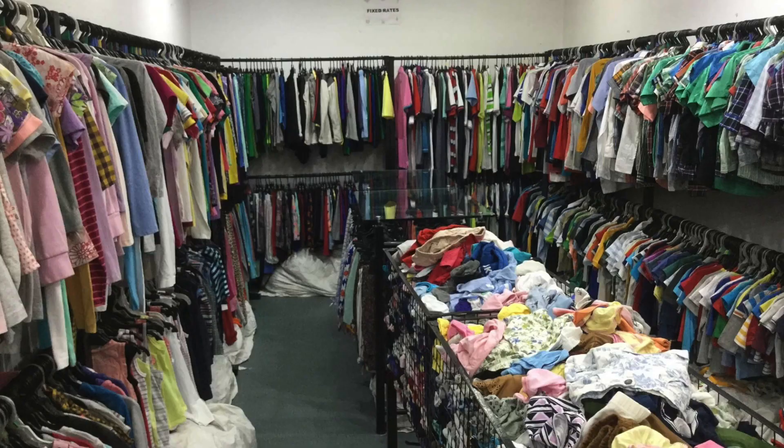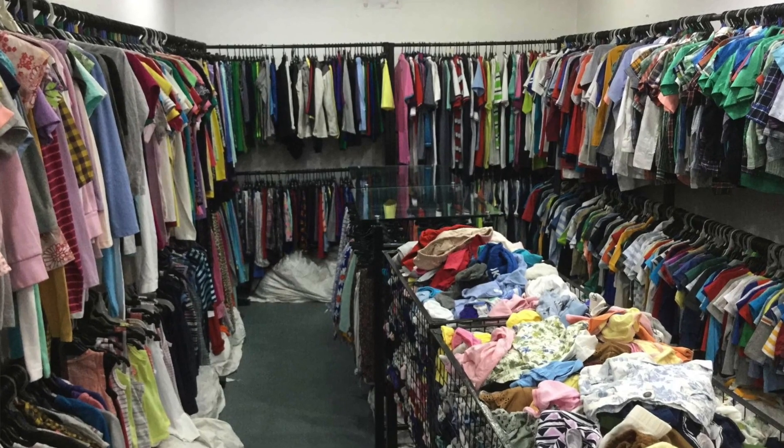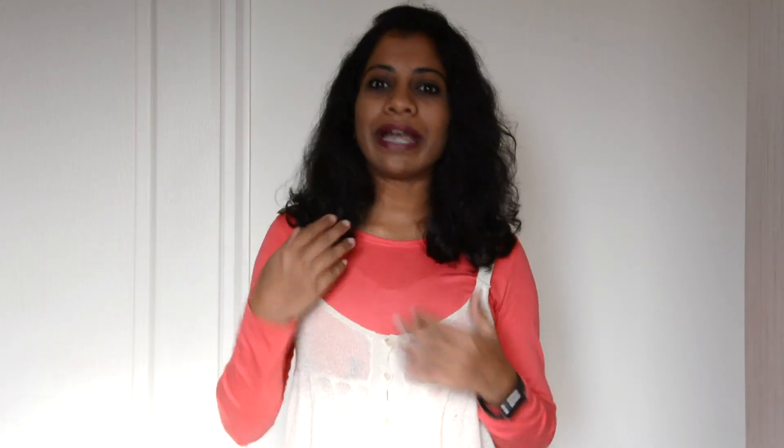Tip number 3: buy clothes from export surplus shops. Export surplus shops hold export-quality clothes — these are international brand quality garments. I worked in an export company and the quality of the garments is always top notch. These garments go to export surplus shops for certain reasons, such as a stitch being off, buttons being different, or a slight shade variation from what the brand wanted.